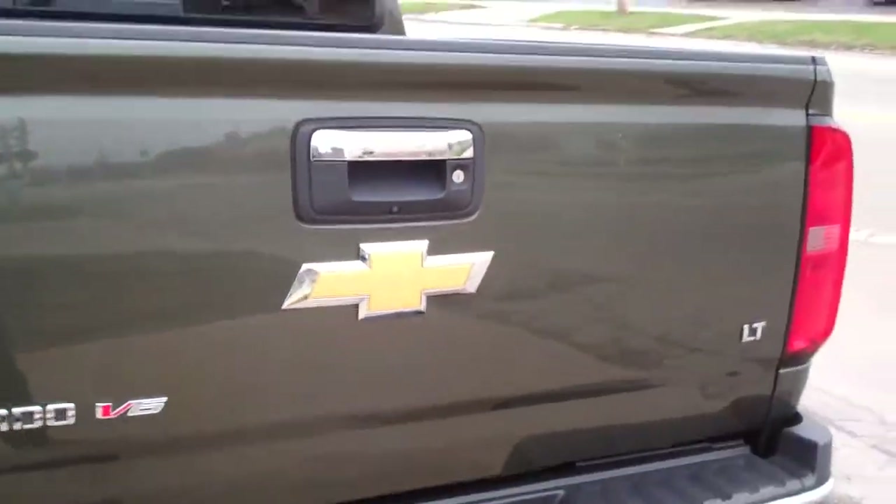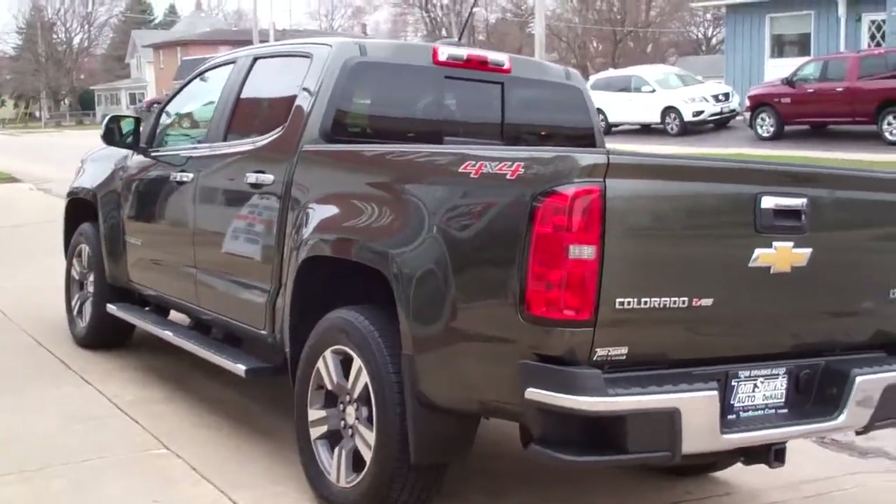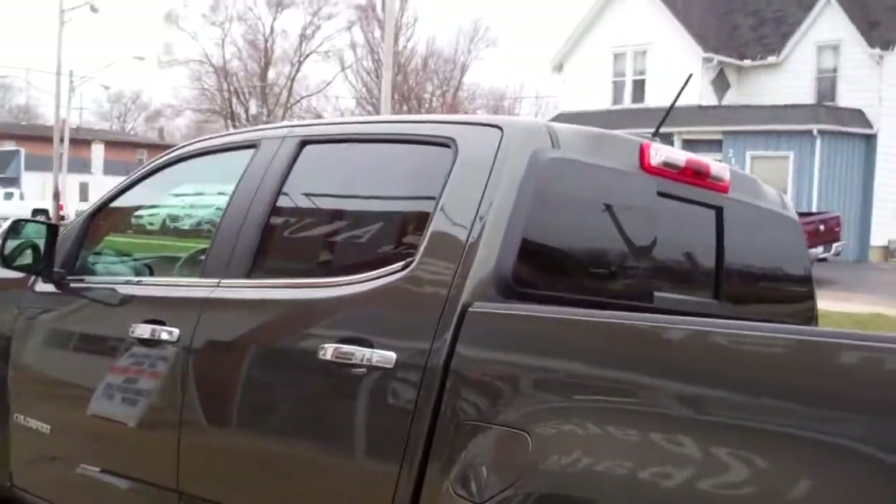Nice bed right there. Like I said, 6-cylinder, 4-wheel drive. It's got a clean AutoCheck — all set up, ready to go. All you got to do is get in and drive it. It does have factory warranty left on it. You can buy it with confidence.